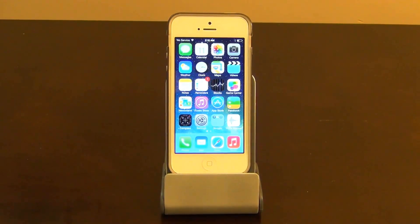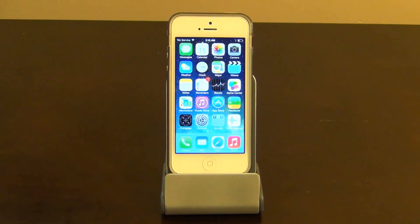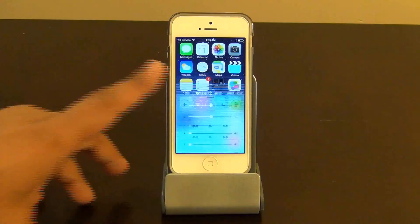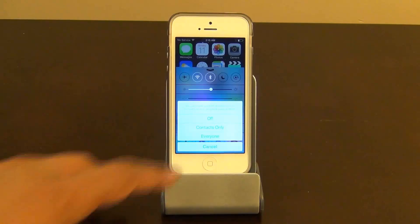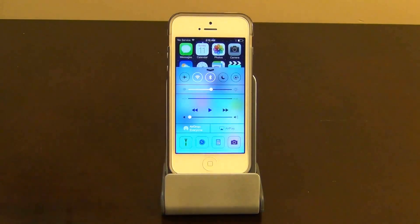Next comes the AirDrop feature. You can share pictures and video files using AirDrop — you don't have to text message or email stuff anymore. Pull your Control Center up and there's the AirDrop feature. You can make sure that you're visible to everybody or your contacts only.